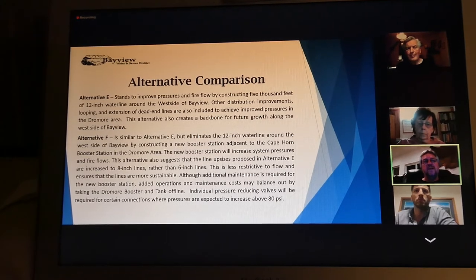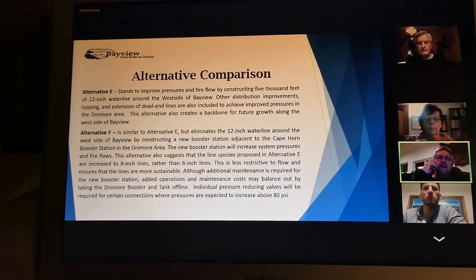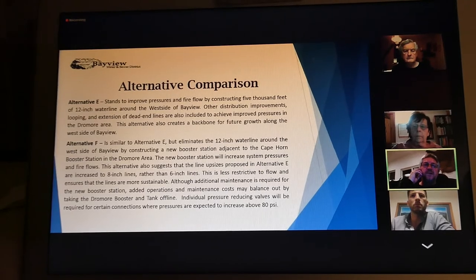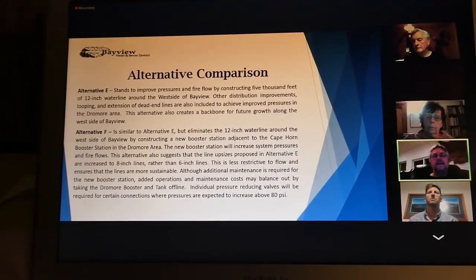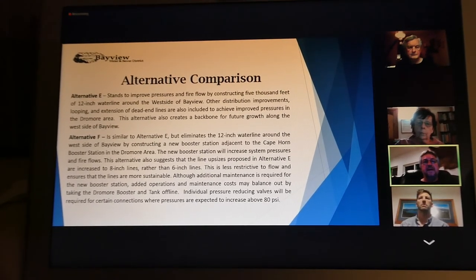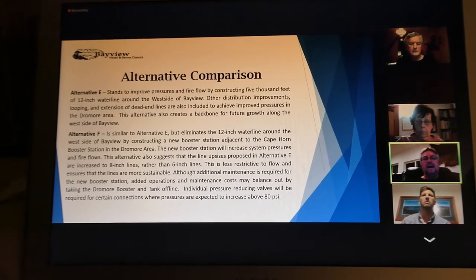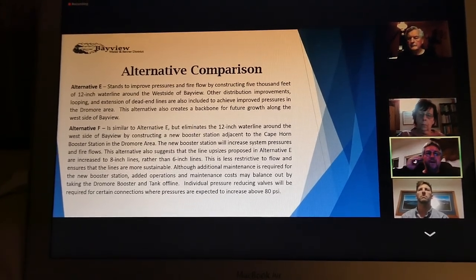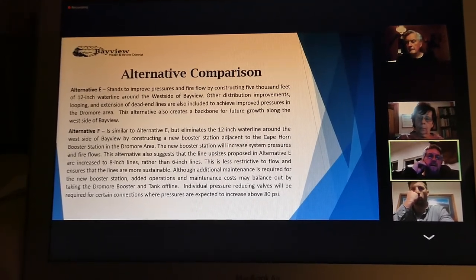Alternative E improves pressure and fire flow by constructing a 12-inch line and other improvements in looping and extension of dead-end lines. It creates a backbone for future growth, which is a positive, but do you want to pay another $500,000 to $600,000 for that? I certainly don't think most people would go for that.